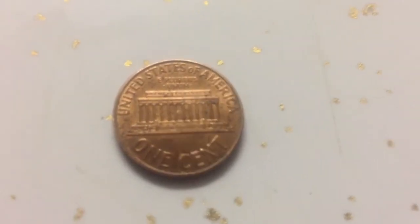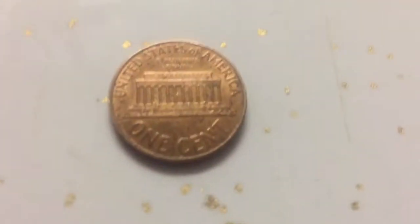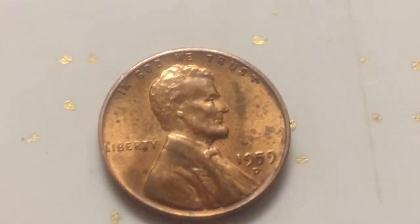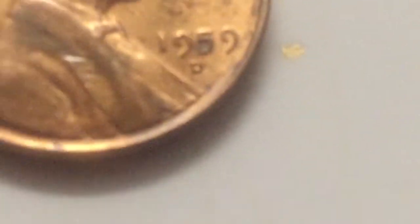Hey, what's up guys. I have a 1959-D — just take a look at the mint mark. This one's from the 50s.